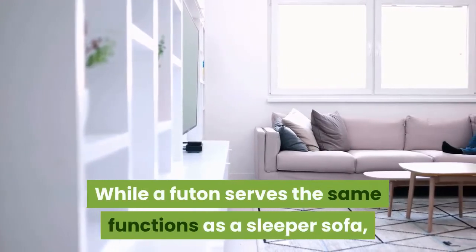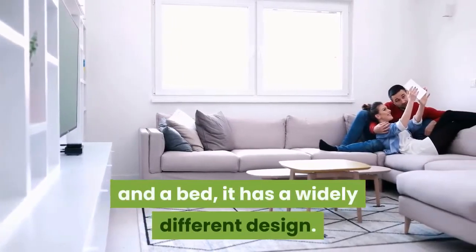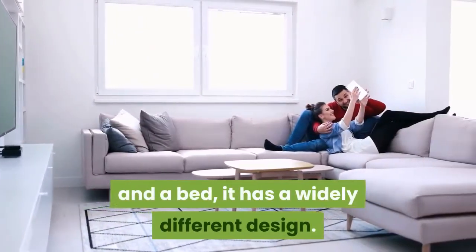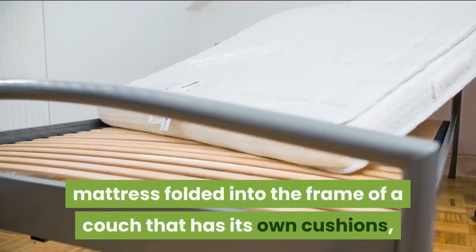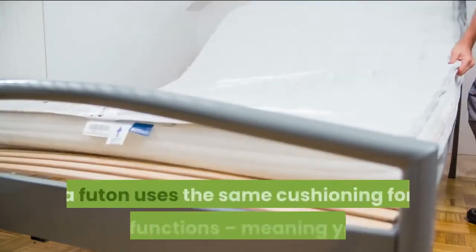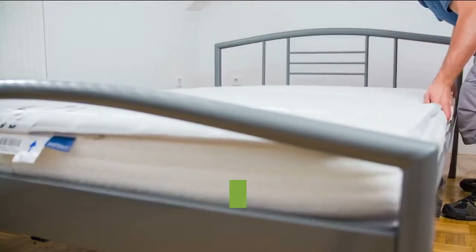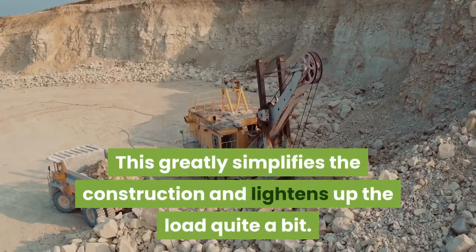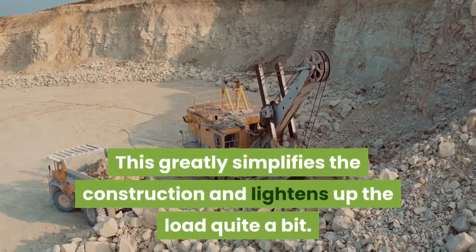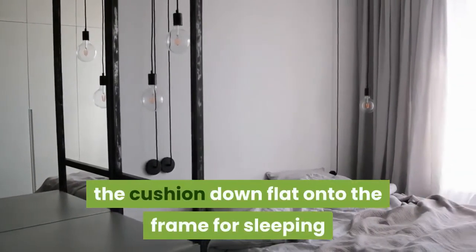What is a futon? While a futon serves the same functions as a sleeper sofa — providing both a couch-like seating space and a bed — it has a widely different design. Where a sleeper sofa has a bed mattress folded into a couch frame with its own cushions, a futon uses the same cushioning for both functions, meaning you sit and sleep on the same mattress. This greatly simplifies the construction and lightens the load quite a bit.